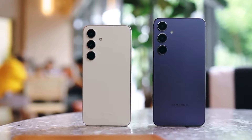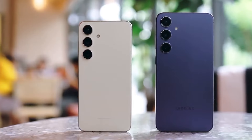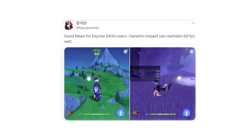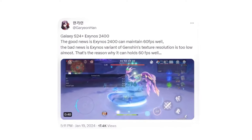This positions the Galaxy S24 and S24 Plus as strong contenders for the title of best gaming phones in 2024. It's worth noting that a user previously suggested the Exynos 2400 chip outperformed the iPhone 15 Pro in handling demanding games; however, additional information revealed that lower graphics settings may have played a role in this performance.